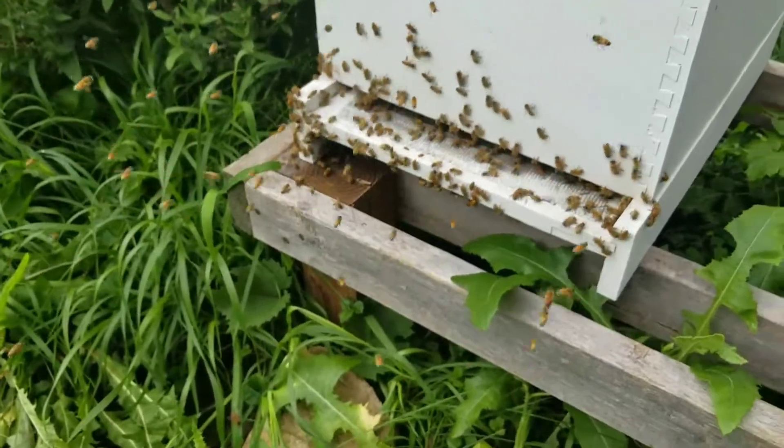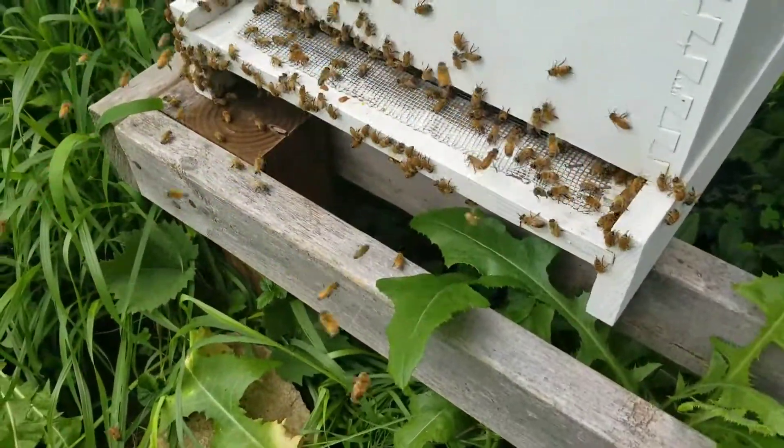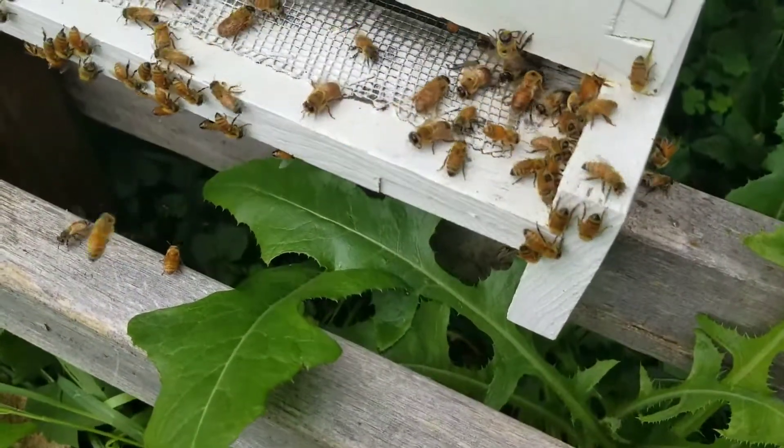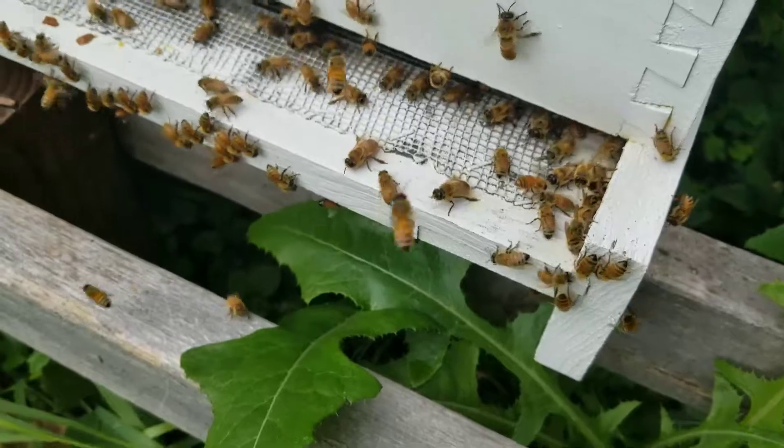Good gracious, so is this one. Again, a lot of drones leaving the hive — you can see in the bottom right corner.